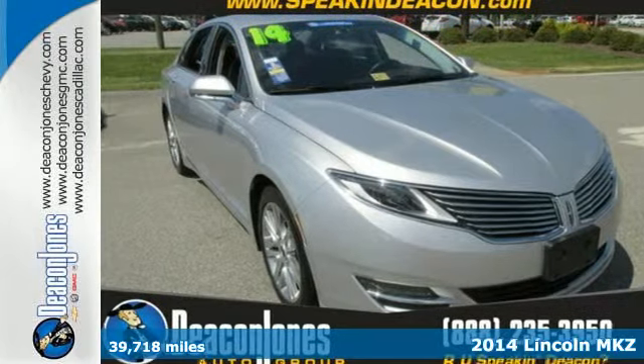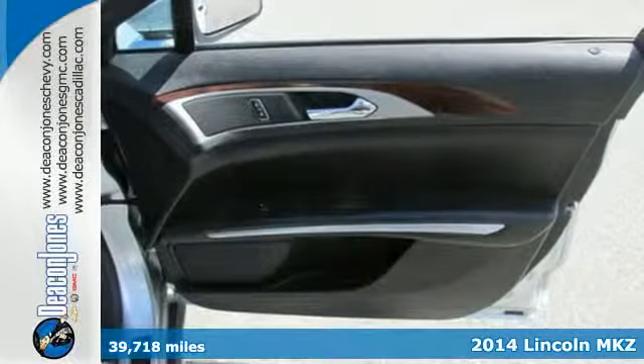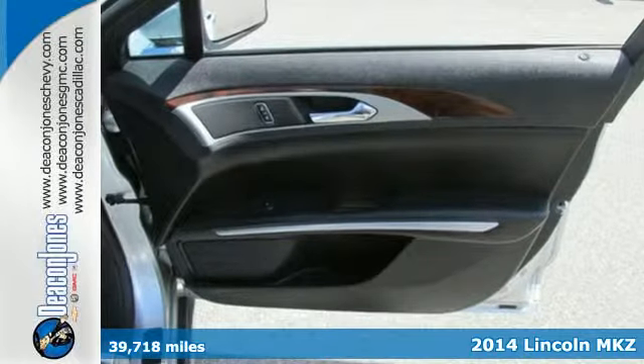It's a 2014 Lincoln MKZ. Lincoln puts its best foot forward with this forward-thinking sedan.